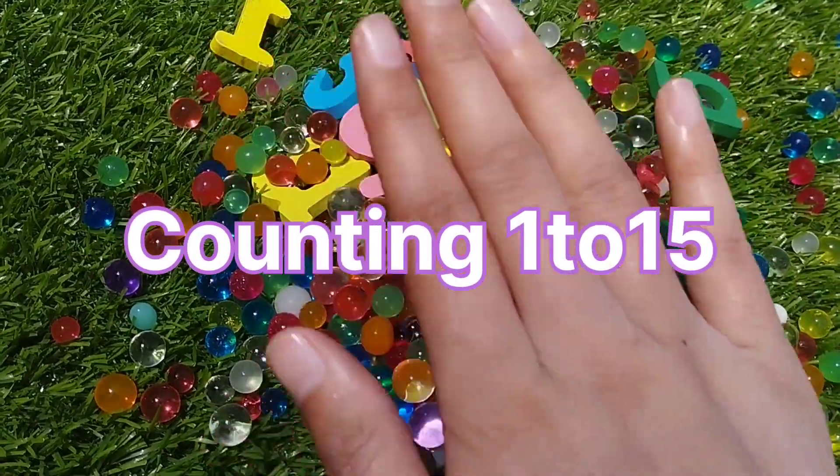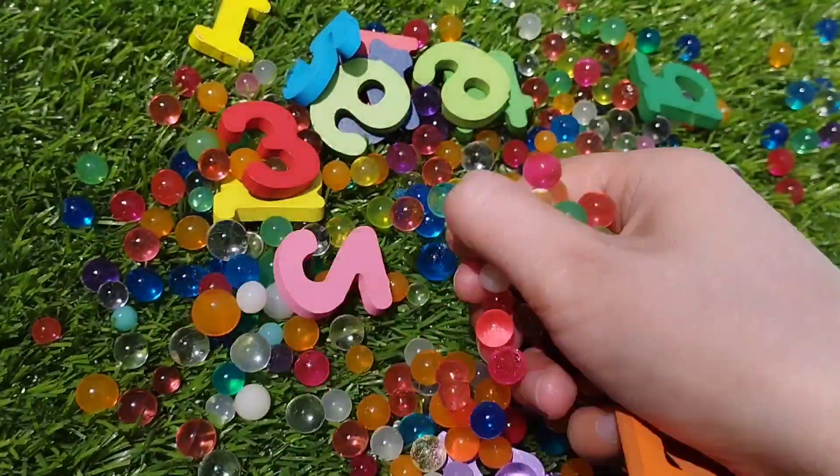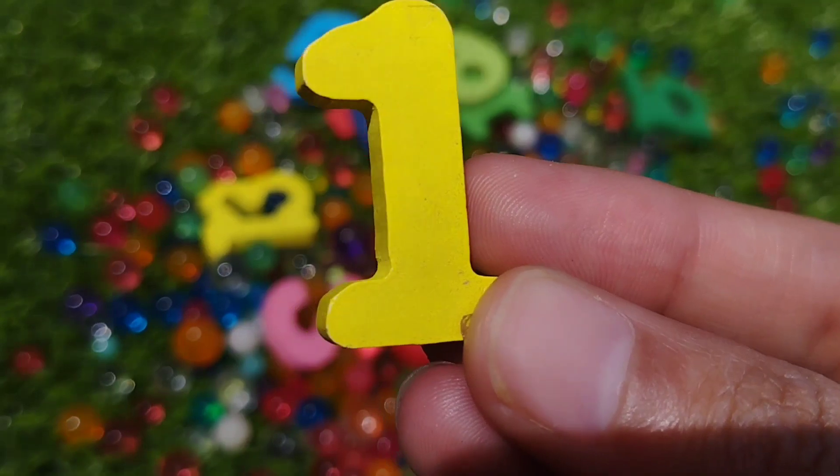Today we have a lot of numbers with all these balls. Are you ready, kids? Today we learn counting from 1 to 15. Let's learn number names.